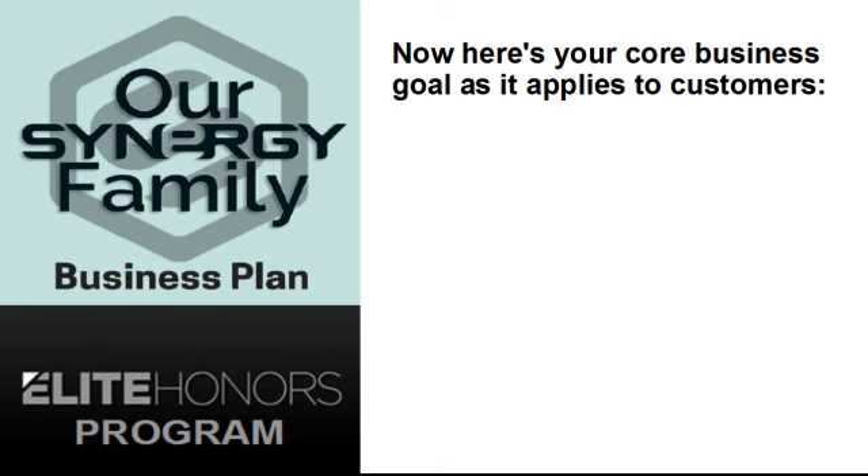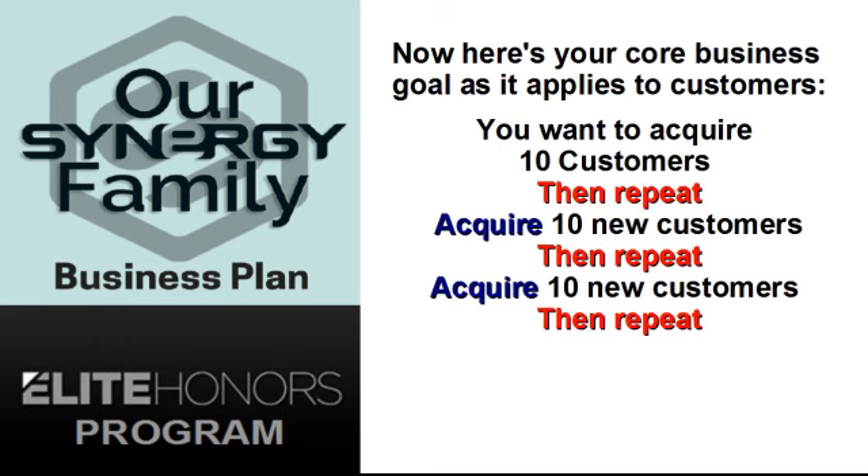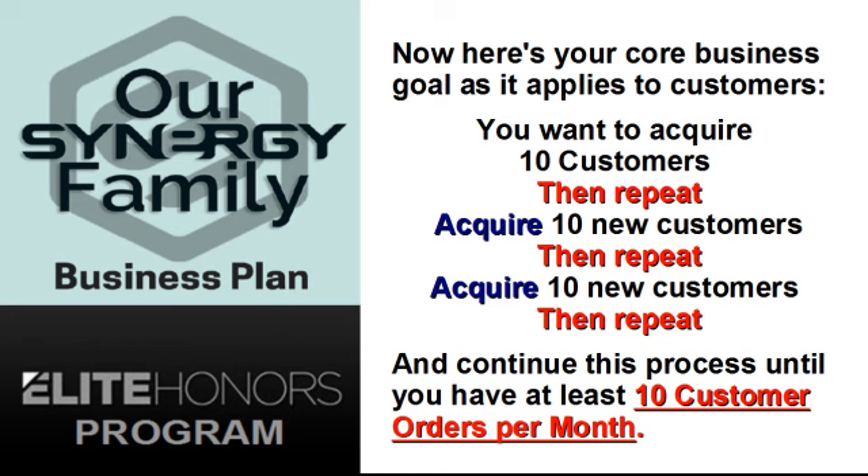Here's your core business goal as it applies to customers: you want to acquire 10 customers, then repeat. Acquire 10 new customers, then repeat. Acquire 10 new customers, then repeat, and continue this process until you have at least 10 customer orders per month.